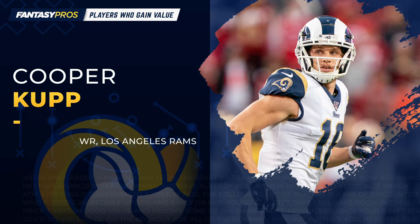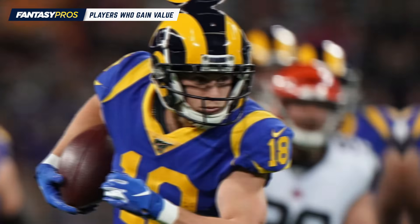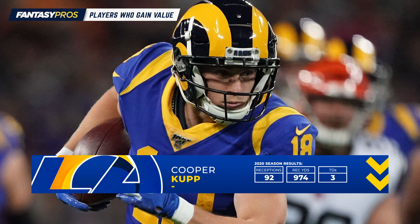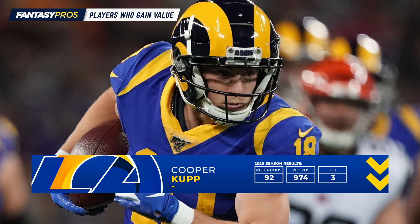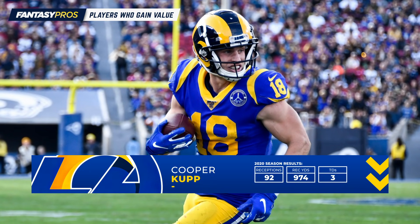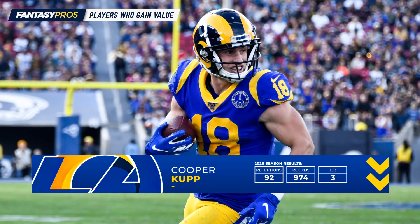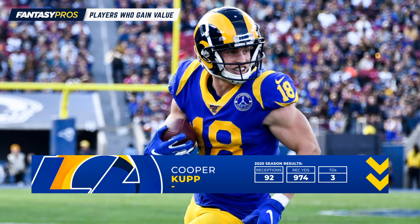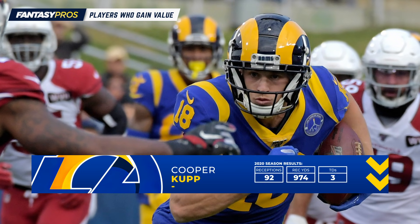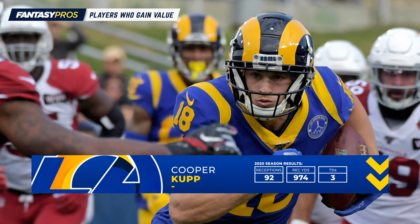Next up is Cooper Kupp. Kupp is ranked in the top 10 in the league among receivers with 94 and 92 receptions respectively over the past two seasons, so it's not exactly a surprise that he's a better PPR option than in other formats. You might think this year could be a little different as Matthew Stafford is bound to throw the ball down the field more often, which could lead to fewer overall pass attempts and receptions for the wide receivers.